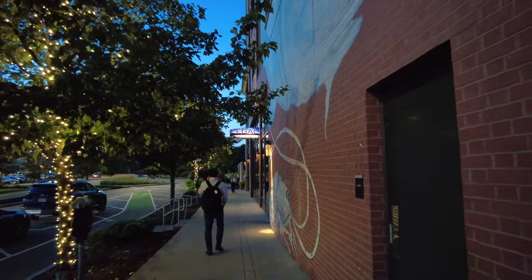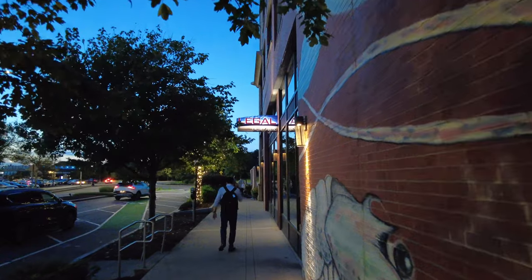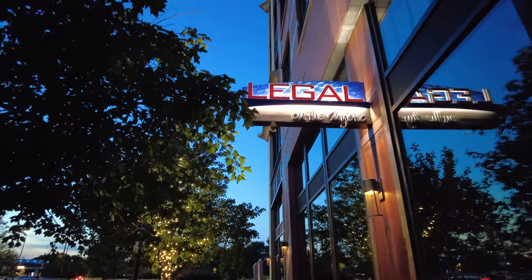If you're buying, a studio would start at $495,000, a one-bedroom would start at $638,000, and a two-bedroom would start at $848,000. And here's Legal Seafood on the Mystic.